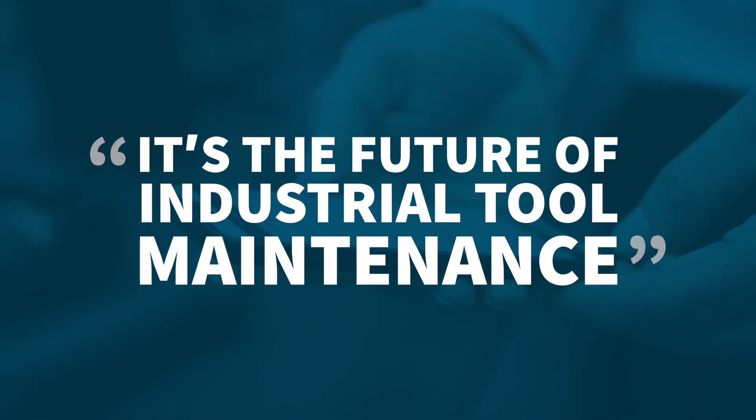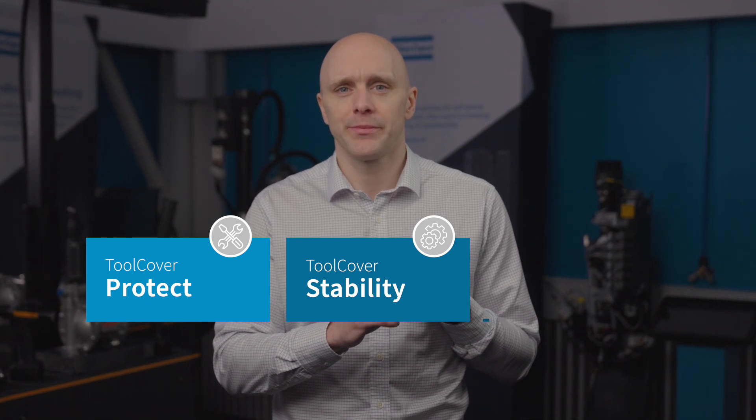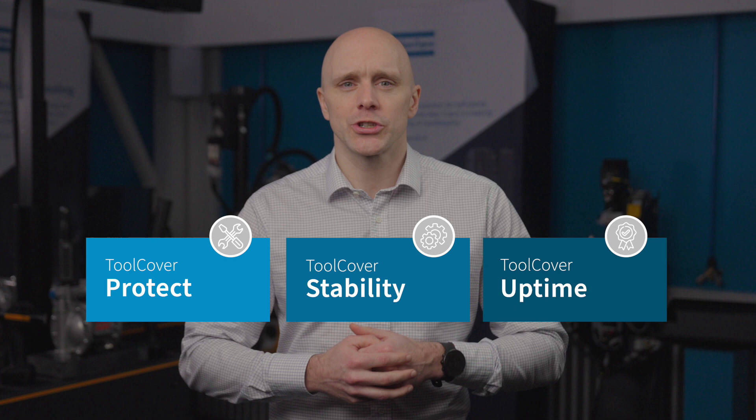Tool Cover has a standardized process and global support — it's the future of industrial tool maintenance. Our three-level maintenance program consists of Protect for preventive maintenance, Stability covering repairs and spare parts, and Uptime for critical production lines with on-site workshop and personnel.